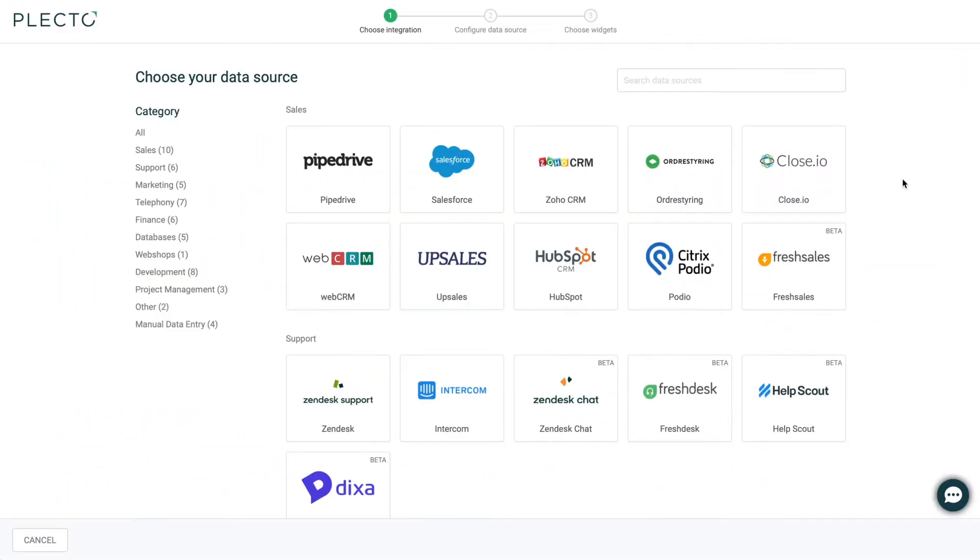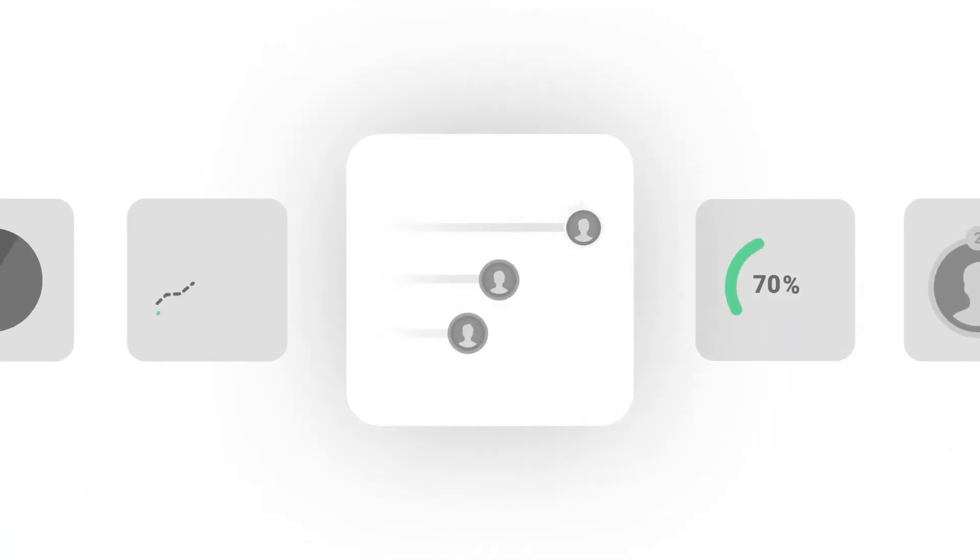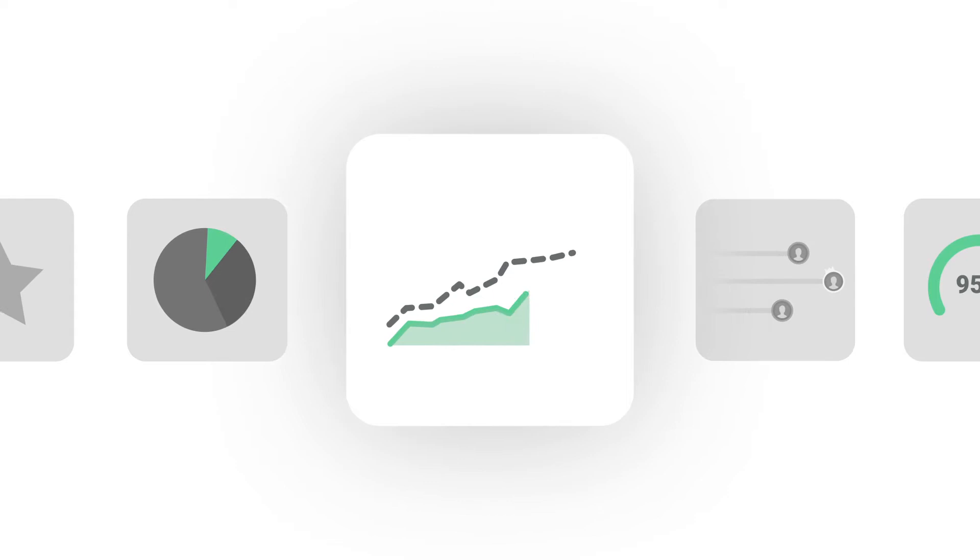With this integration, you can automatically import data like tickets, calls, and meetings directly into your Plekto dashboard, so you can get a full overview of your performance. By displaying your relevant KPIs, you allow your team to follow their progress in real time.